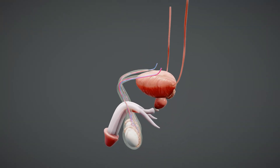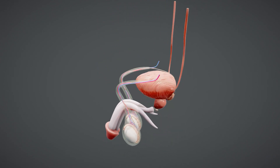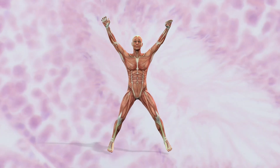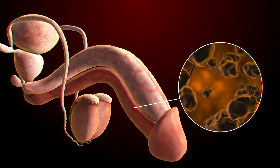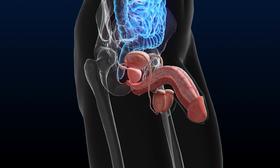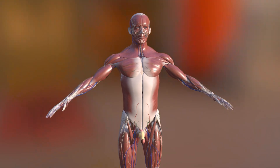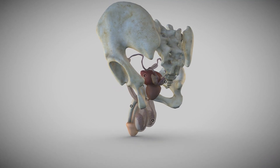The male reproductive system is not only essential for reproduction, but also plays a significant role in overall male health and vitality. Beyond sperm production and transport, it is deeply involved in hormone regulation, particularly through testosterone, which influences everything from muscle mass to mood. Maintaining a healthy lifestyle, regular checkups, and awareness of potential signs of dysfunction are crucial for long-term reproductive and general health in men.